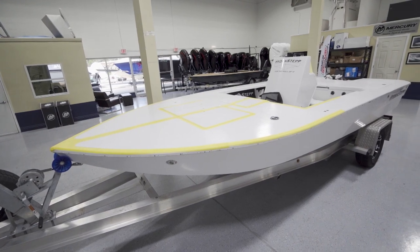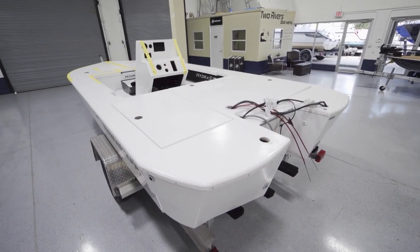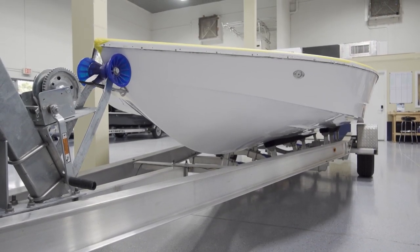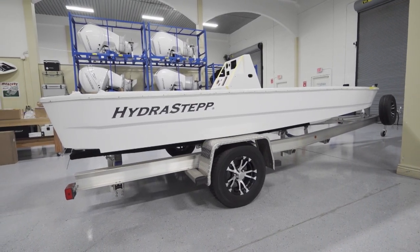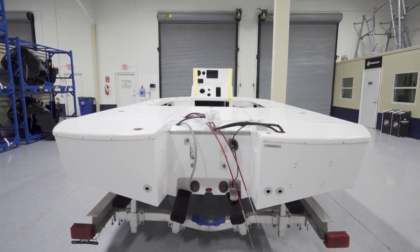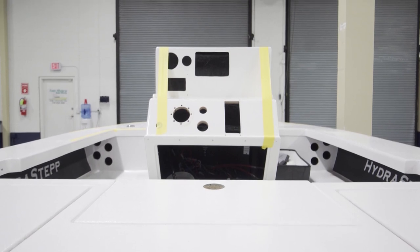When he explained the design philosophy behind the Hydra Step to me, I was kind of wowed — this is a cool boat. First of all, it's a big, wide, stable platform to fish off of. He's put a lot of thought into the hull. He wanted a bay boat, went out, tested a bunch of them, didn't like them, and designed his own boat. It's lightweight, it's performance based, and it's a break away from what other boat manufacturers are doing.